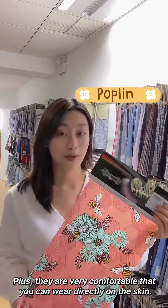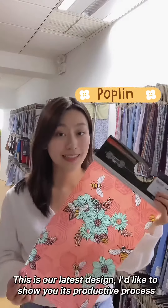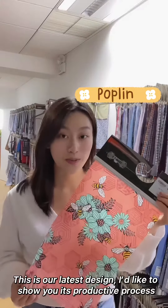Plus, they are very comfortable — you can wear them directly on the skin. This is our latest design, and I'd like to show you its production process.